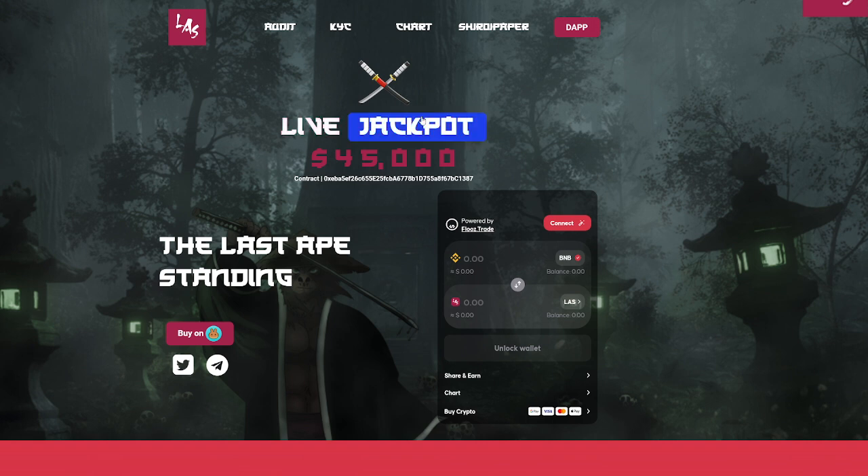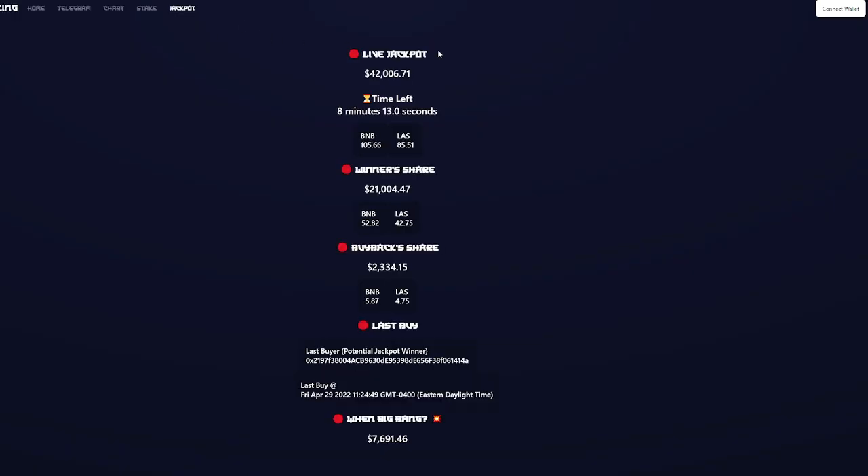I also want to jump into something called the jackpot. You'll see here: live jackpot $45,000 — kind of the big part of the main page. Jumping into the jackpot, it shows the live jackpot of $42,000, time left eight minutes, winner share $21,000. There's a lot of cool stuff going into these jackpots and a lot of cool reasons as to why people are getting involved in them.